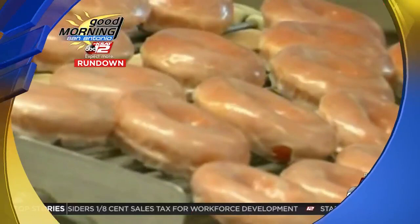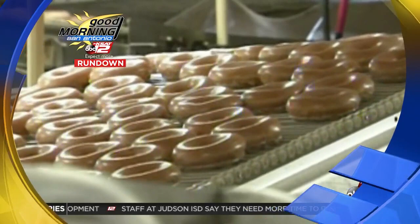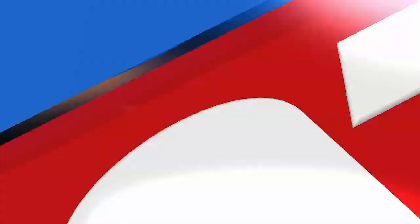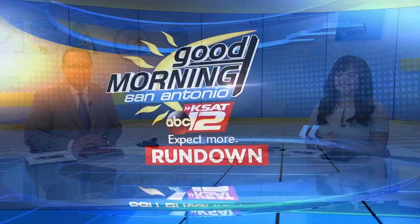Krispy Kreme is giving out free donuts and coffee for all educators next week. They also give everyone who orders a dozen donuts an extra special straight-A dozen on Tuesday, August 11th. And the engine-less vehicle: a horse was spotted in Ukraine trotting in the slow lane, pulling a car down the street — but they get great gas mileage on it. That's definitely one horsepower.